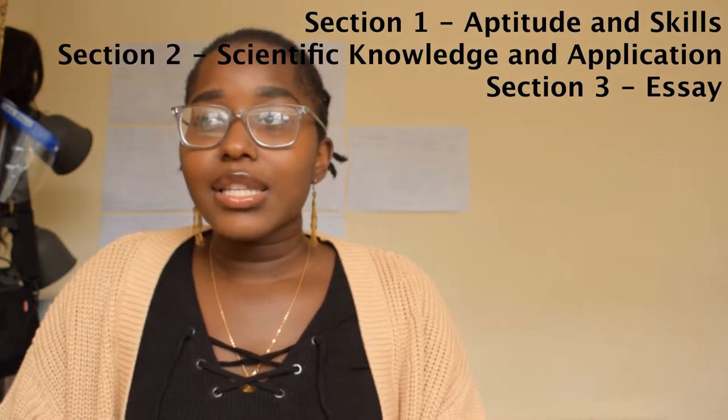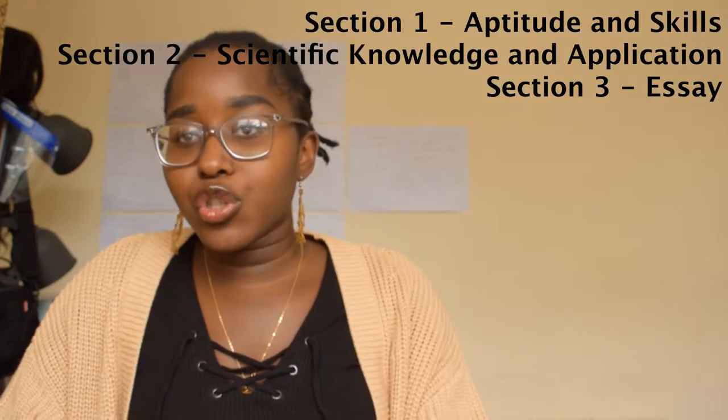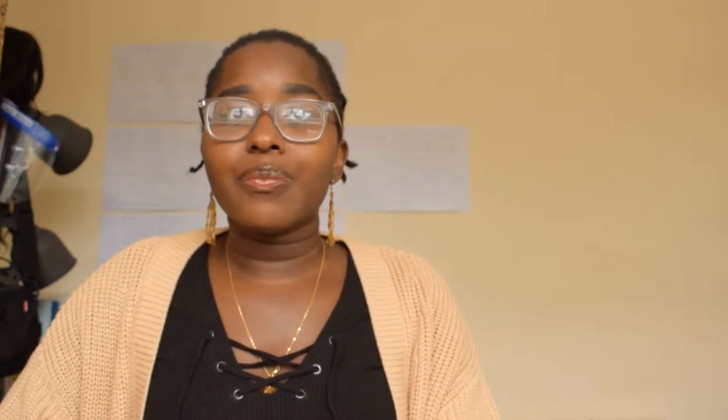So, how the BMAT is structured: there are three sections. Section one and section two are multiple choice, and section three is essay based. Section one is one hour and covers problem solving, data questions, and understanding arguments. Section two is scientific knowledge and applications — basically GCSE science and maths — and that is 30 minutes. Then the essay is another 30 minutes.